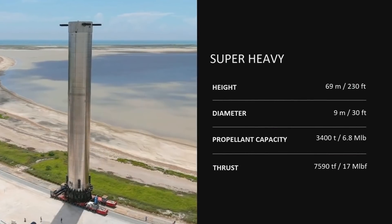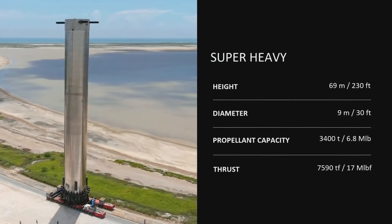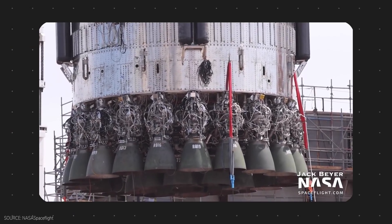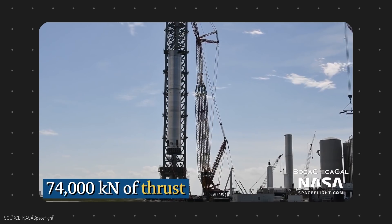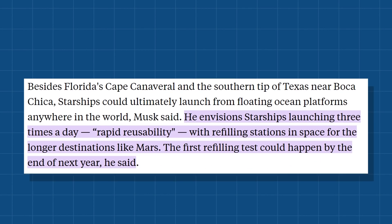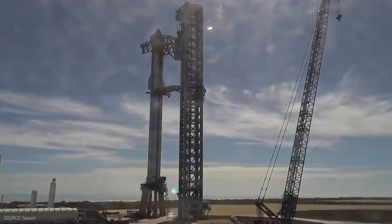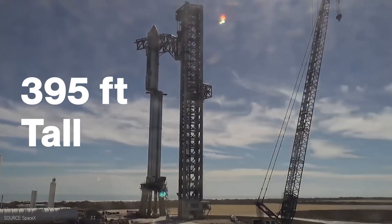This is where Super Heavy comes in. Super Heavy is 230 feet tall, and it is expected to have a whopping 33 Raptor engines, giving it a total lift thrust of 74,000 kilonewtons. Both of these parts will be reusable, as Musk anticipates having rockets launching three times a day in the future. The total stack structure is a behemoth at 395 feet tall.